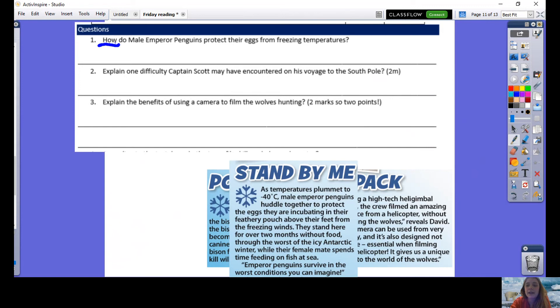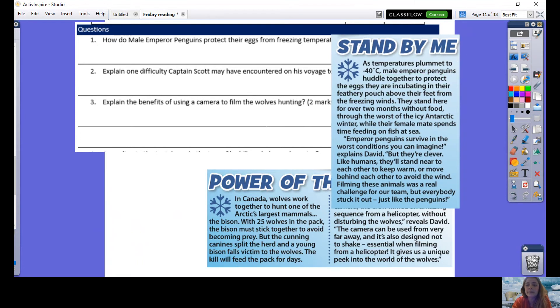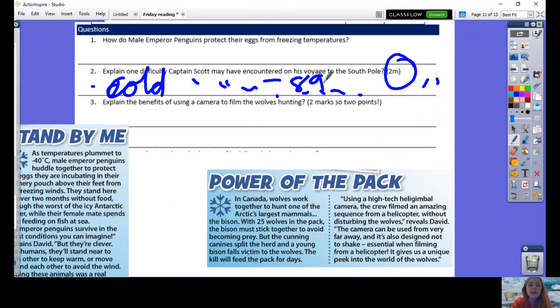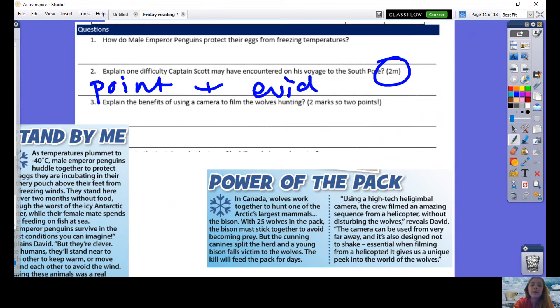How do male emperor penguins protect their eggs from freezing temperatures? Looking at 'Stand By Me,' they huddled together to protect the egg they are incubating in their feathery pouch. So anything about huddling together or keeping the egg in their feathery pouch would be correct. Question two: explain one difficulty Captain Scott may have encountered on his voyage to the South Pole. The most obvious difficulty is that it's very cold — up to minus 89 degrees Celsius. You could also have mentioned dangerous animals, such as wolves that travel in packs, or killer whales that can hurt humans. Because it's two marks, make your point and then provide evidence from the text.